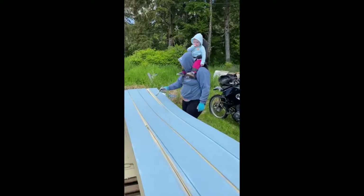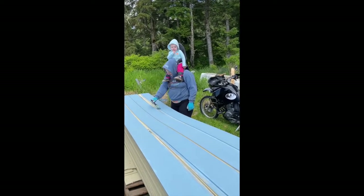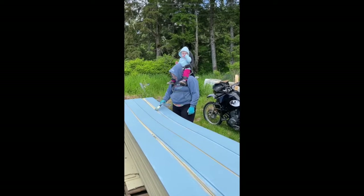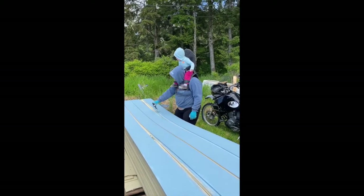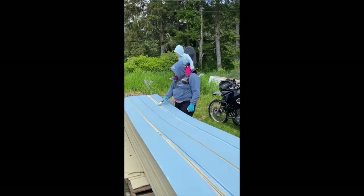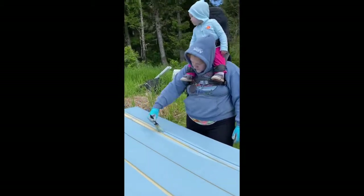There's Mama painting with Evie. Are you helping, Bamba? Are you helping, Mama? Mama's painting the edges — it's going to make it so pretty.